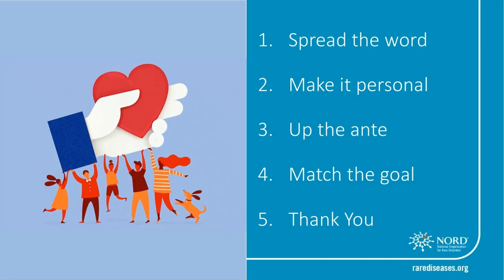Number four, match the goal. You can work with your friends and family by matching the donations they've given — matching the total amount at the end of the fundraiser, matching half of the goal, or matching every donation of $10 or less. Lastly, number five, make sure to say thank you to those who have given. In fundraising, it is always important to say thank you to those who have opened up their wallets. Make sure to do this on Facebook too, by tagging them in a post, responding to their donation via the comment field, or sending them a direct message.